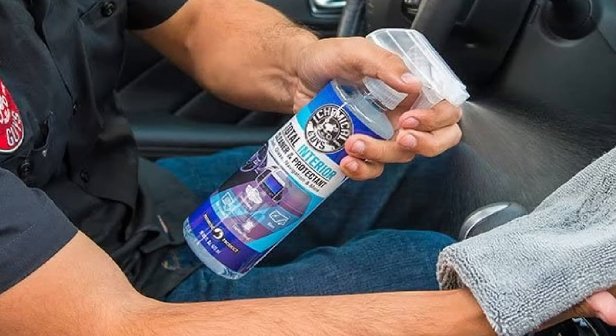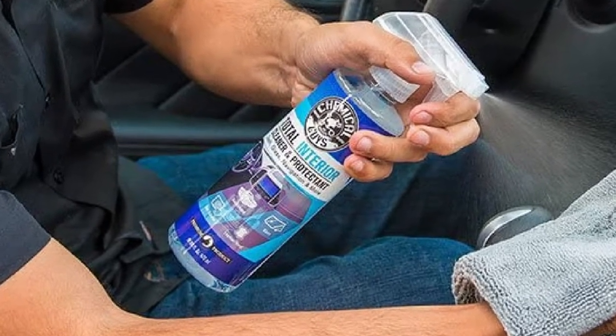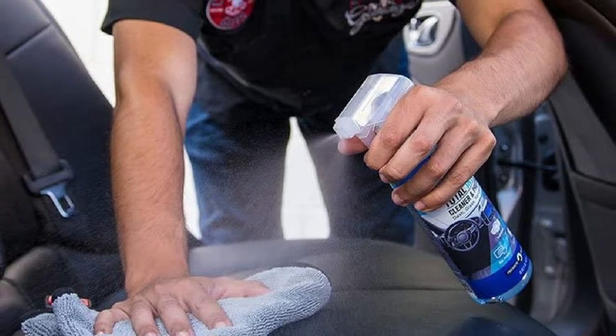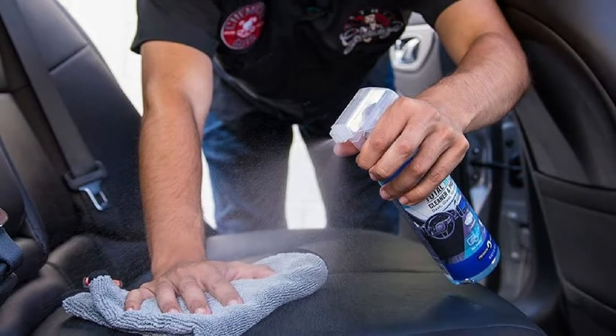Compatible materials include rubber, plastic, leather, vinyl, wood, and chrome. It is a gentle formula that won't stain or corrode the surfaces it contacts. Some of the spots this cleaning agent will deal with are all stains, grime, and typical dried-up dirt.